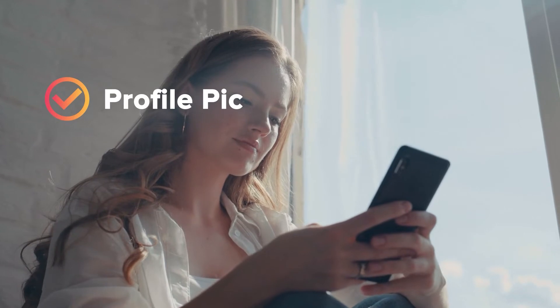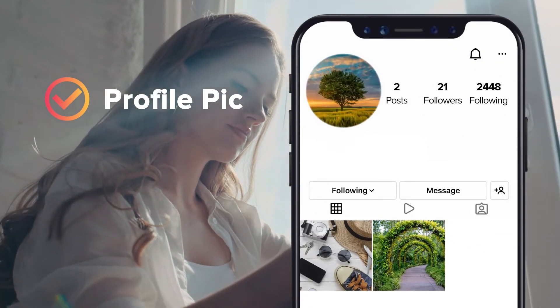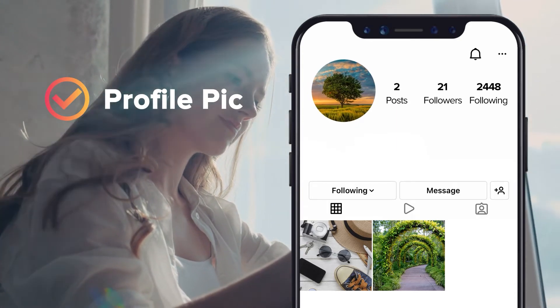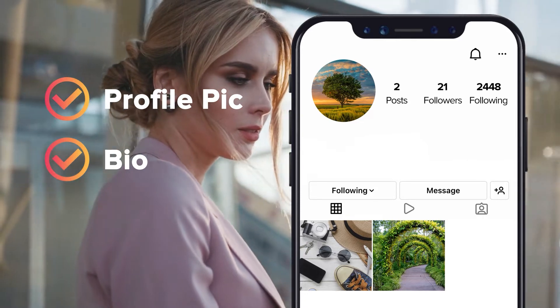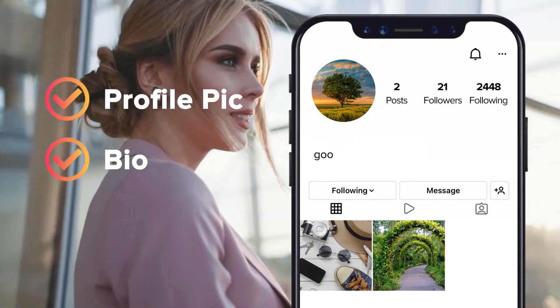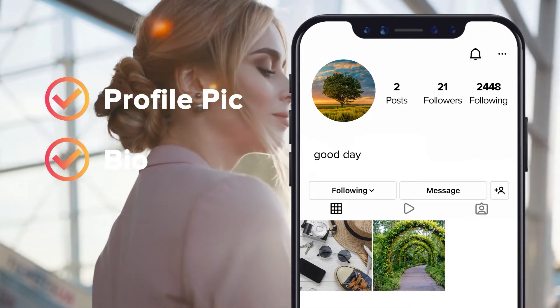Profile pic: Fake Instagram accounts usually have no profile pic, a generic stock photo, or a photo of something that's not a person. Bio: Fake Instagram followers will either have no bio, or one that's very generic, contains random promotions, or doesn't match the content of their posts.